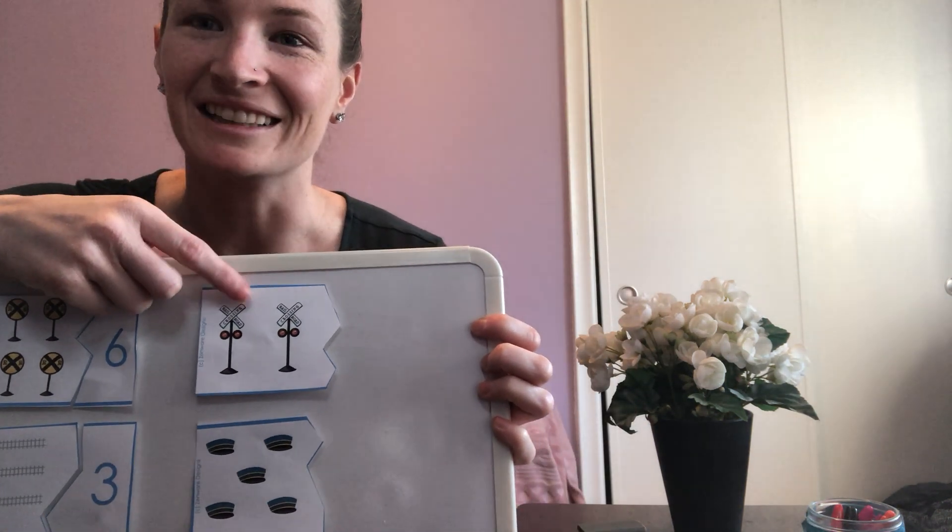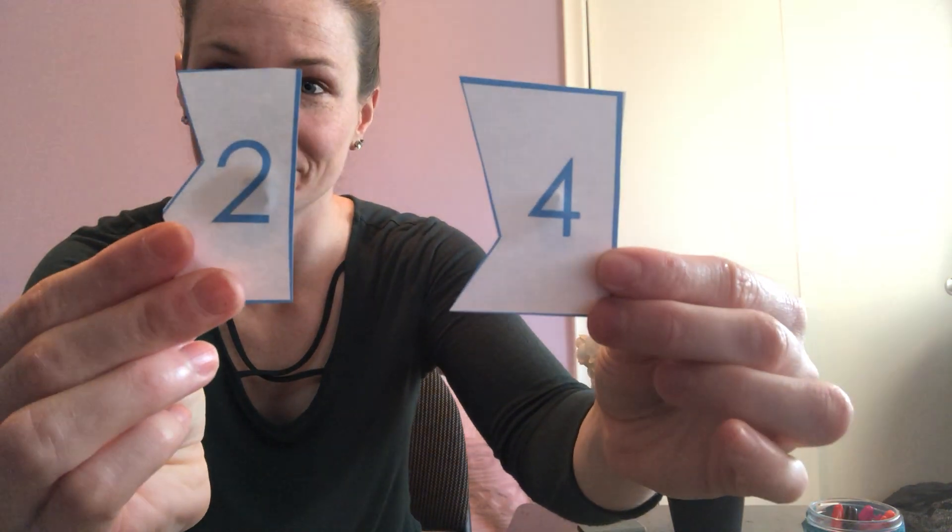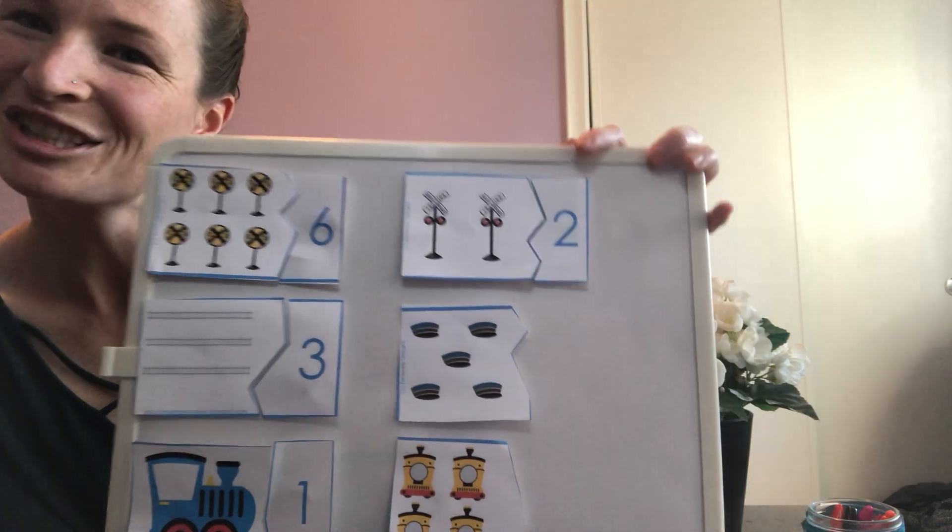Now another railroad crossing sign. How many? One, two. Let's find the number two. Is it this one or this one? Yep, it's this one. Fit that right there. Perfect. Two.